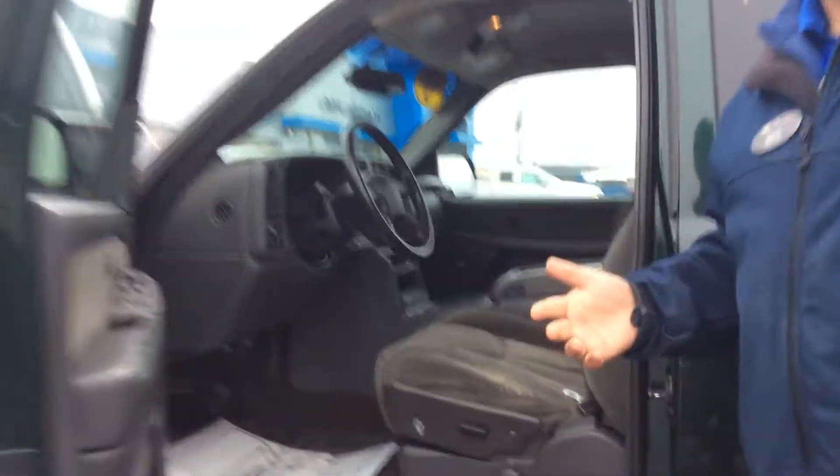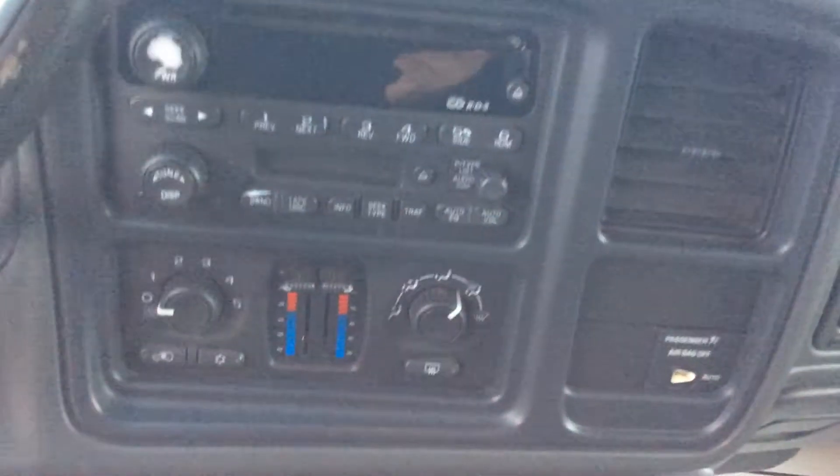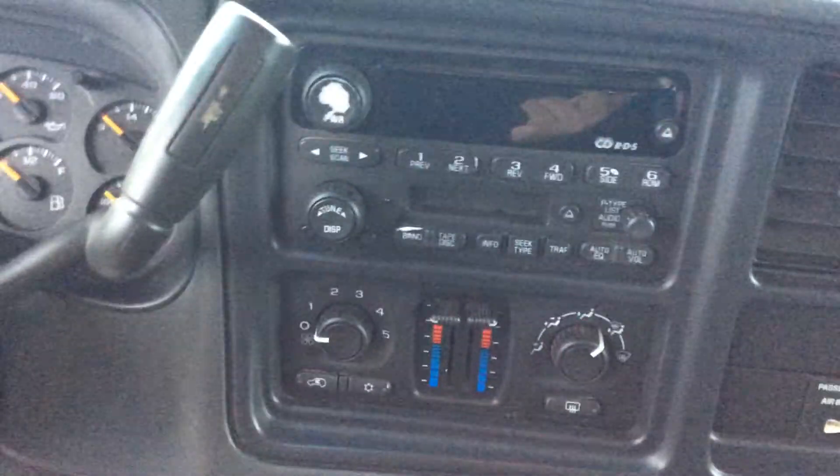A lot of people know how great the sound is, how great the ride is — very smooth ride. It's got easy access running boards to climb on in. It even has a Bose surround sound system in it, very nice system, with a CD player as well as dual zone temperature control, so the passenger and driver can each have their own settings.